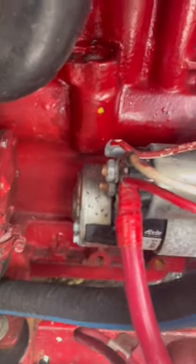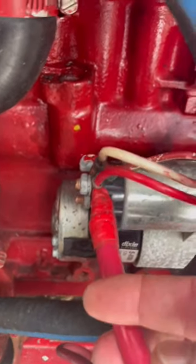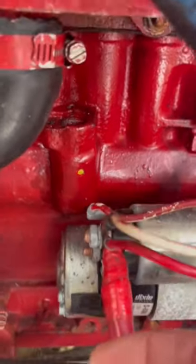The owner of this powerboat said his generator had intermittent starting issues. A quick look at the solenoid of the starter and you can see that the power cable is loose.